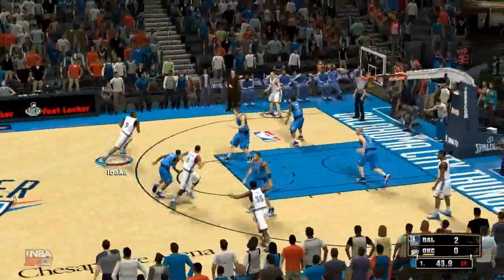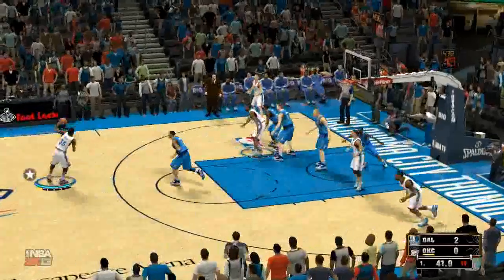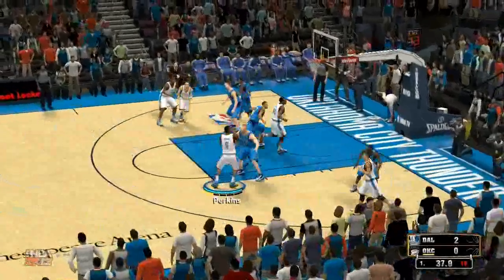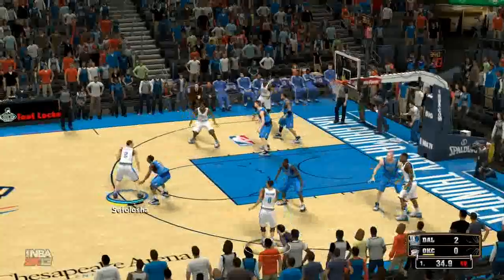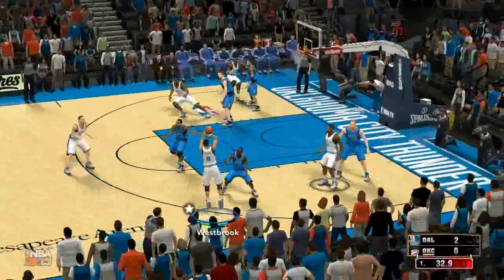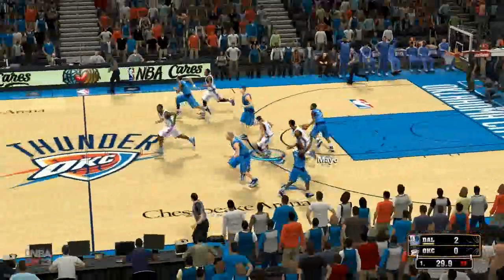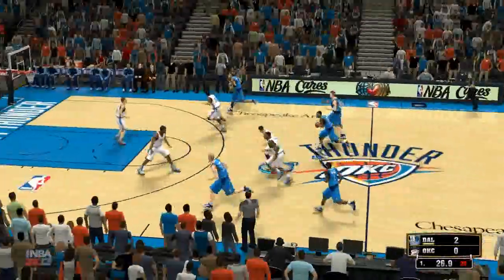Westbrook kicks to Ibaka. He passes to Durant. Oklahoma City moving the ball around. Perkins dishes to Westbrook, jacks up a three — and O.J. Mayo pulls it down. It's the Mavericks with the ball.